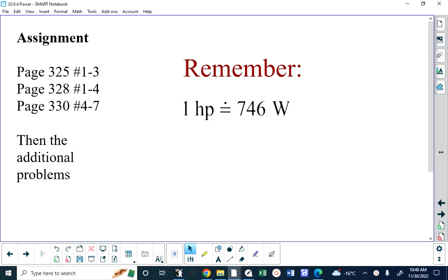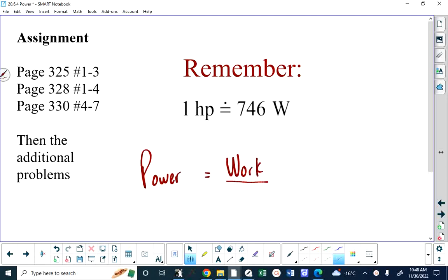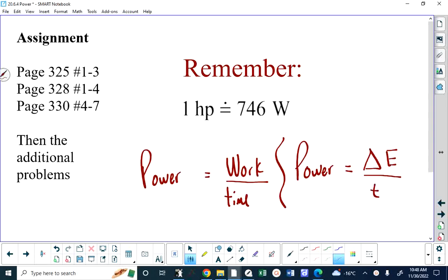Power is certainly related to energy or work, but it has a very specific meaning. Power is equal to the work done over the time. There's nothing wrong with saying power is equal to the change in energy of the system over time. Both of those ideas are equivalent because work is equal to change in energy.